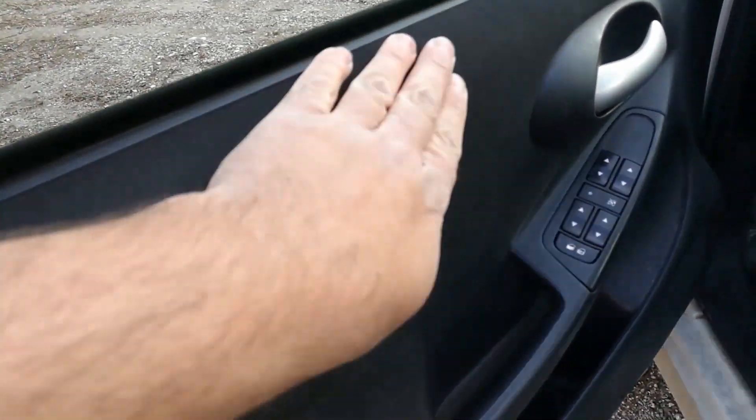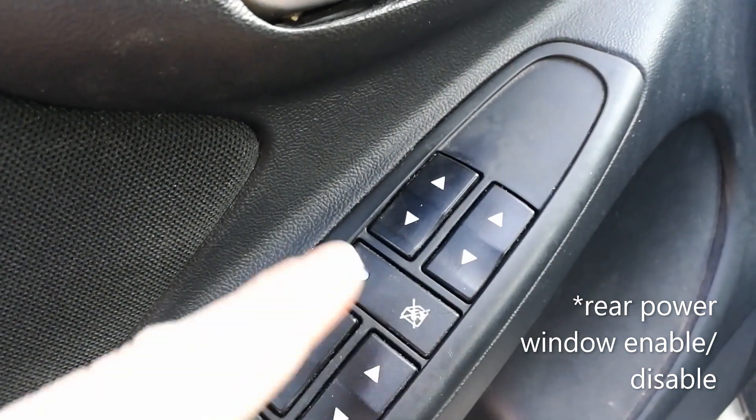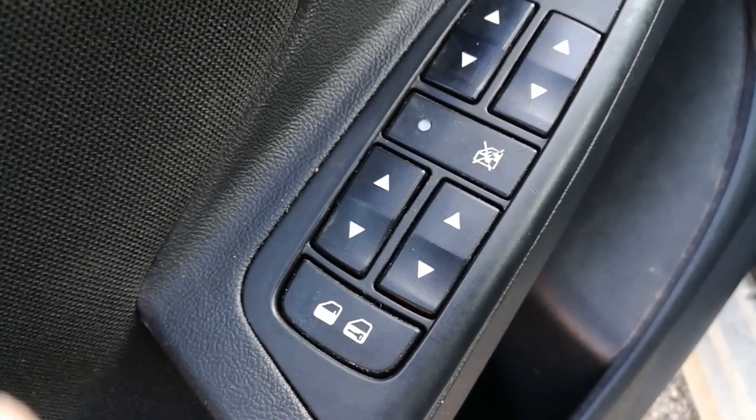A lot of fabric. There are buttons for operating the front windows, to lock child lock, and for rear passengers, and also to unlock and lock the door. Under here is storage — quite narrow, but you can place some drinks over here. There's also a speaker and a light.